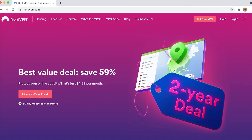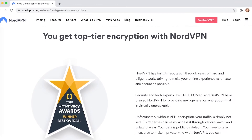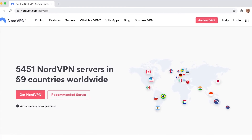NordVPN is based in Panama, another privacy-friendly location that's not involved with 5-Eyes or 14-Eyes alliances. It's really user-friendly with an intuitive interface. NordVPN uses the gold standard AES 256-bit encryption and has lots of other security and privacy features: DNS leak protection, Double VPN, and Onion over VPN enhance your security even further. However, the speed and reliability on some of their massive selection of over 5,000 servers can be a bit hit and miss.